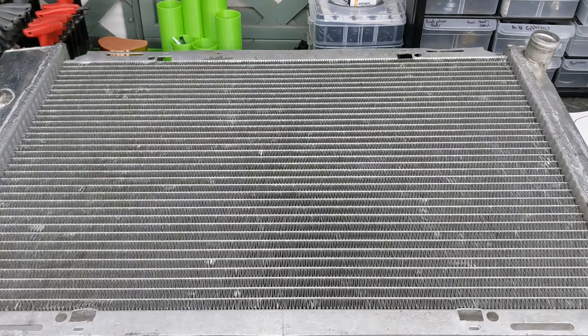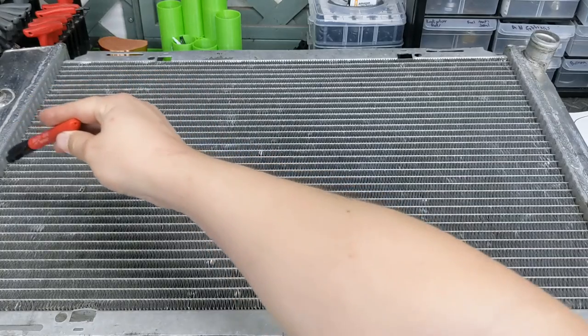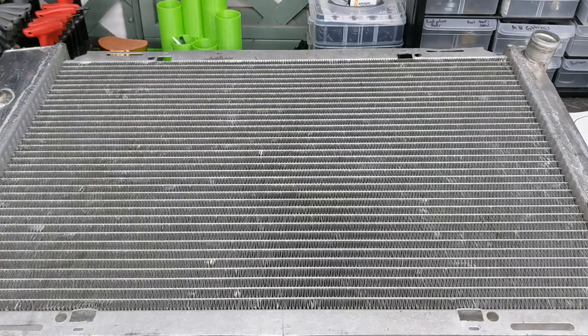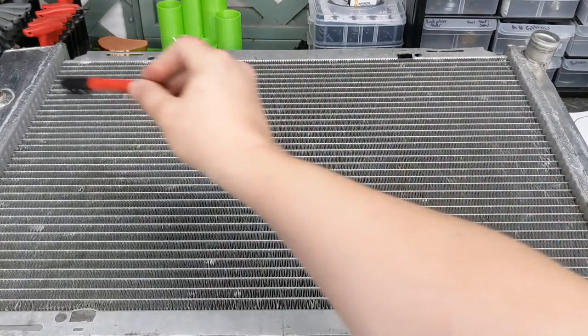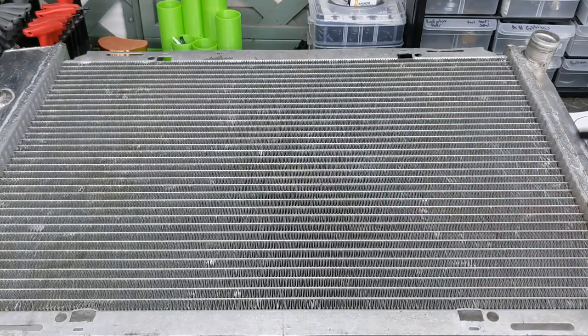The next thing I wanted to talk about was a dual-pass radiator. What that means is the coolant will go over here and then it will make a second pass through the radiator, which just means it gets a lot more time in the radiator. It's a really nice feature, but it is expensive. This is a single-pass radiator — all that means is fluid comes from here to there.